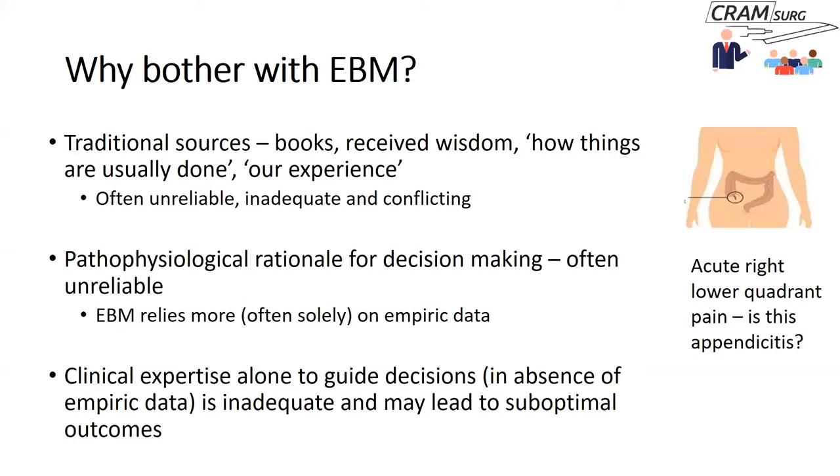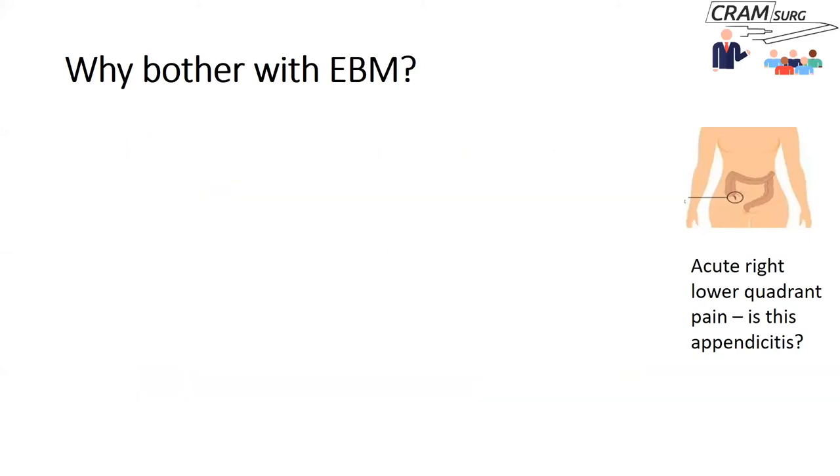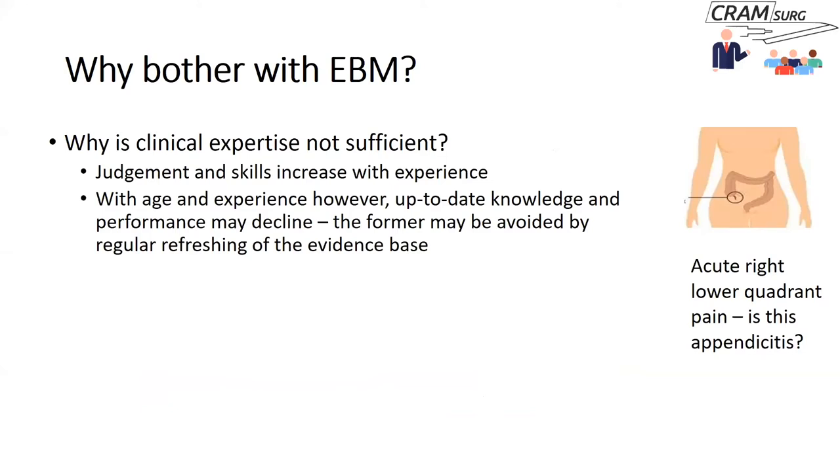Traditionally we have relied on books, received wisdom, and how things are generally done in the place where you did your training. You often hear people say, 'In our unit, this is how we do it, this is how we've always done it, and it's always worked for us.' The problem with that is it is considered inadequate. If you move from one unit to another, you might find very different practices with regards to diagnosing appendicitis, and this is also an unreliable sort of evidence base on which to base your decisions.